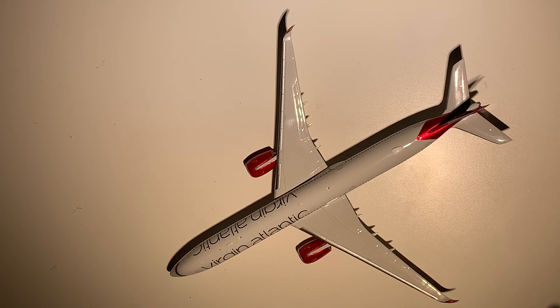Gemini Jets do have a couple of models that they absolutely nail — for example, the 747, which is an absolutely exclusive model from Gemini Jets. But the landing gear can sometimes be a little bit finicky, as they say in the UK. That kind of concludes this review and unboxing of the Virgin Atlantic A350-1000. I hope you enjoy this video.